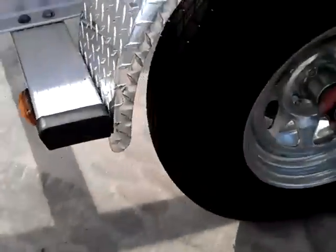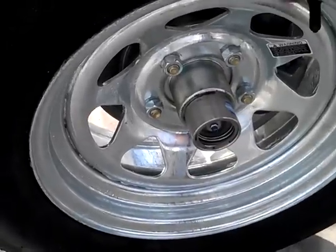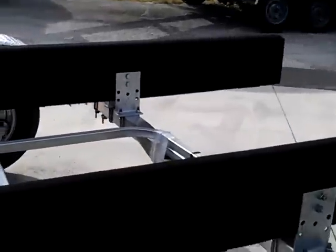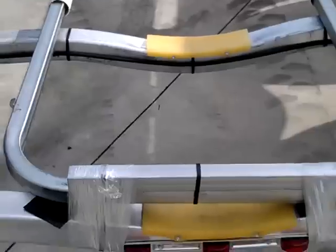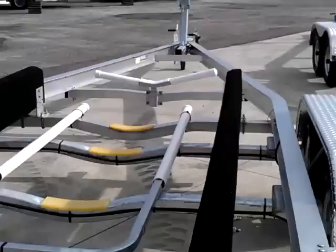All of our trailers come standard with buddy bearings for easy greasing, and they come complete with the rubber rod covers. Side guide poles are also a standard feature. As you can see, not only is it a well-made trailer, but it's aesthetically pleasing to the eye.